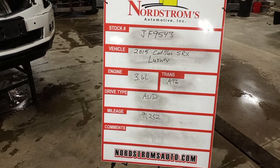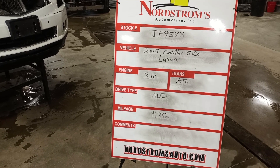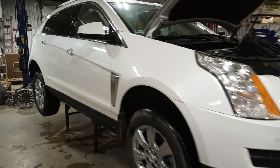Stock number JF9543, 2015 Cadillac SRX Luxury, 3.6 liter automatic six-speed, all-wheel drive with 91,252 miles, white color. Damage to the left front. Does run and drive.